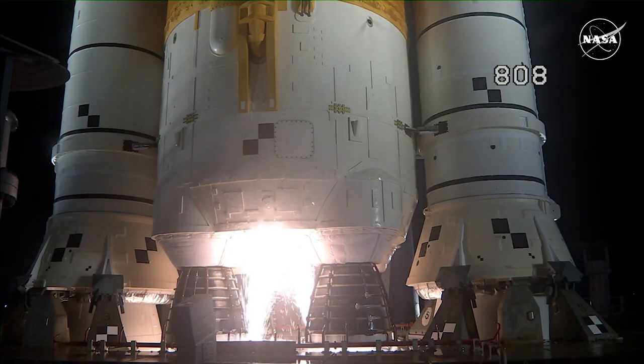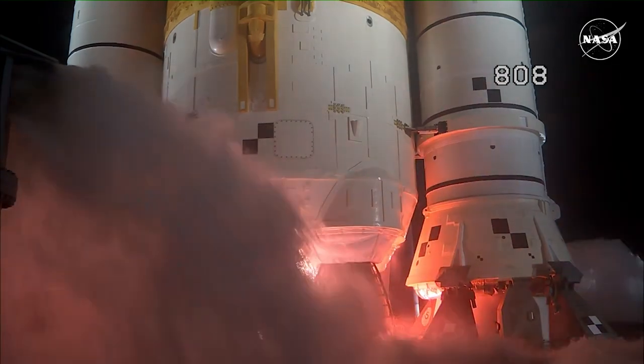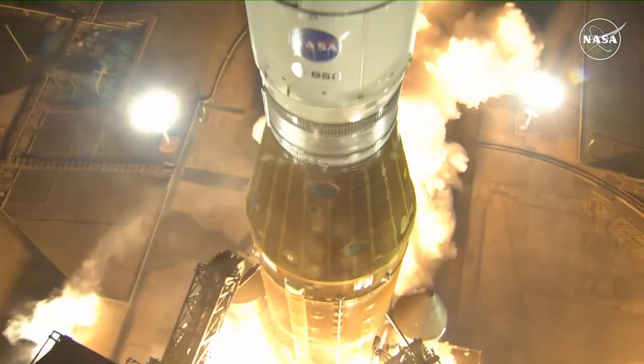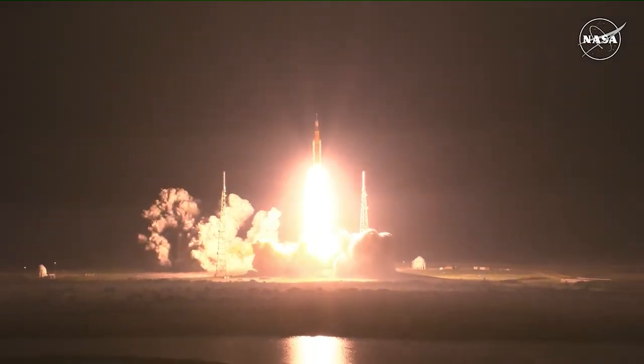Hydrogen burn-off igniters initiated. 7, 6, 5, 4 — stage engines start — 3, 2, 1. Boosters ignition. And liftoff of Artemis 1. We rise together, back to the moon and beyond.